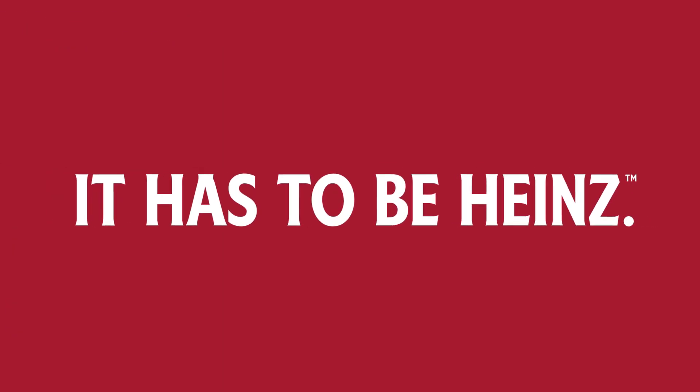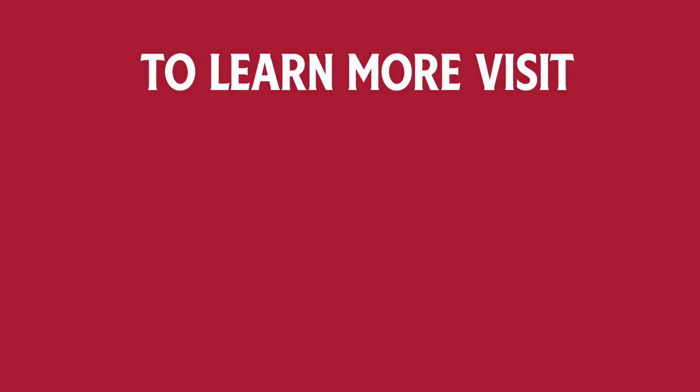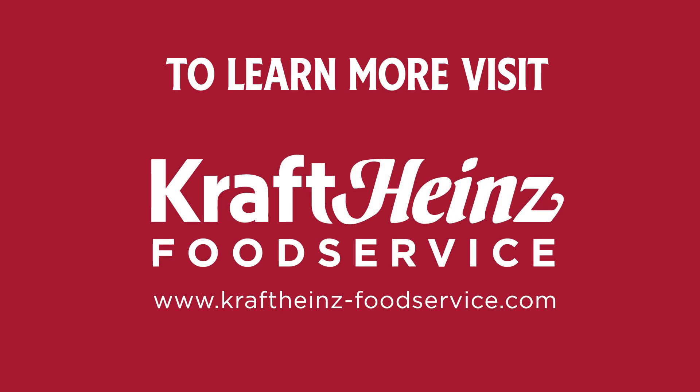However you use ketchup, it has to be Heinz. To learn more, visit craftheinzfoodservice.com.